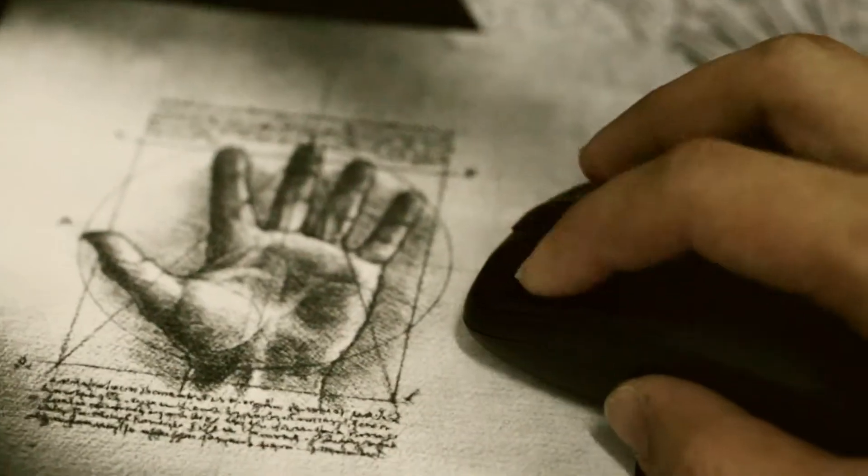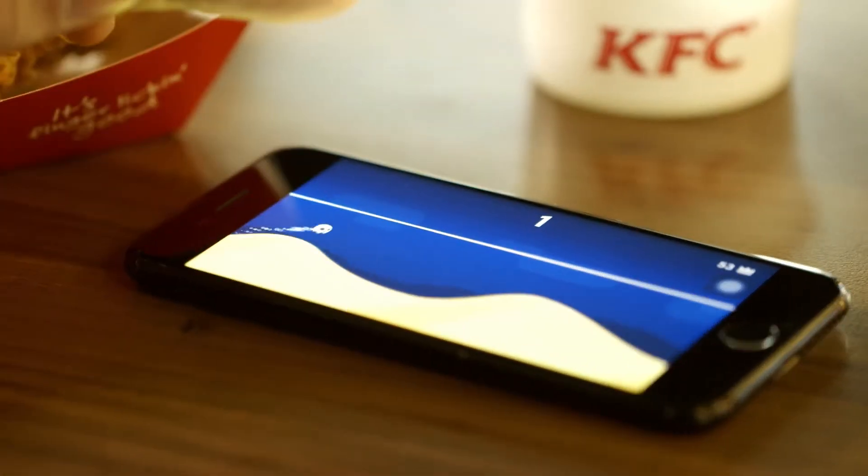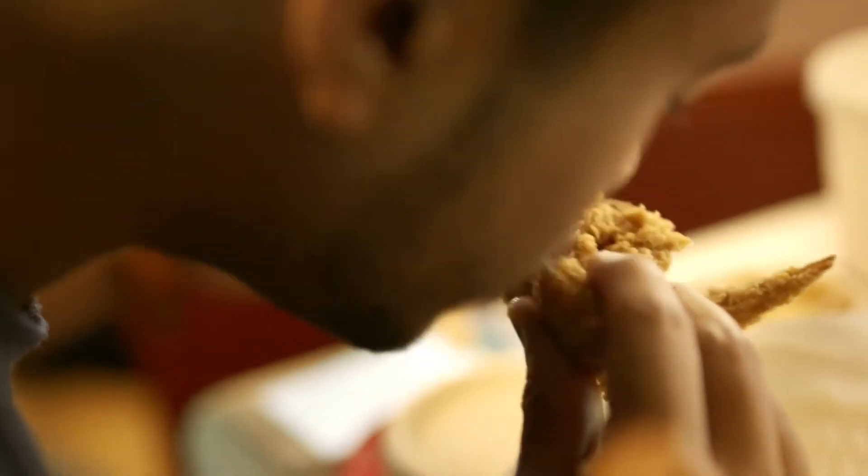Introducing the KFC finger. It's another finger to call your own. Now you can keep your screen spotlessly clean while eating fried chicken.